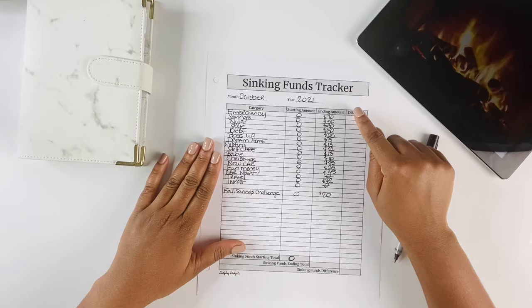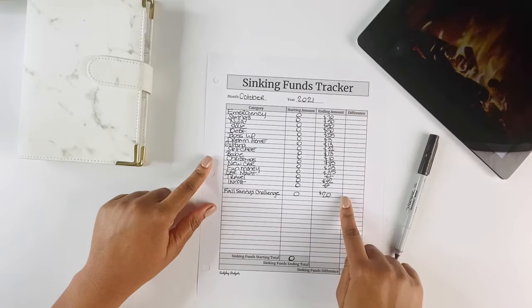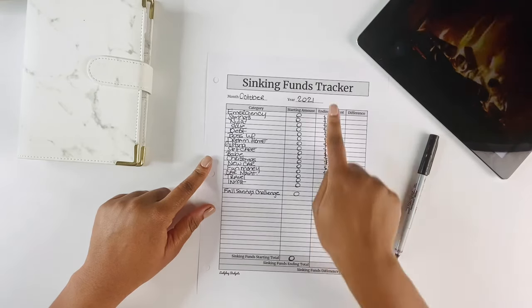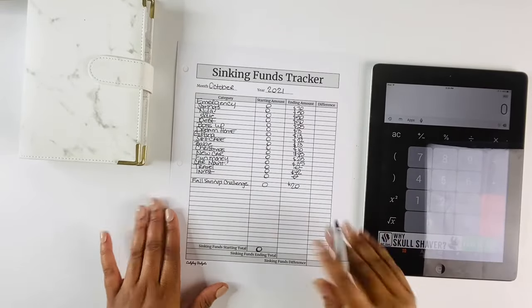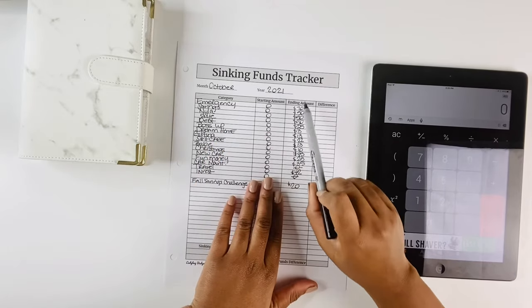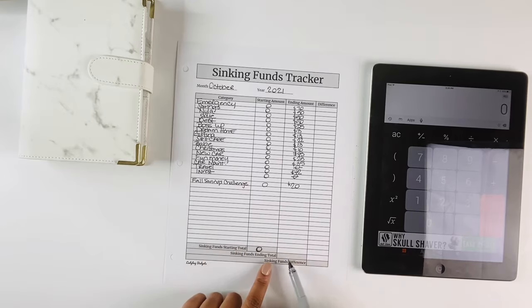Now that we have the ending amount for each of our sinking funds, we're going to go ahead and calculate to get our total sinking funds ending amount. I'm going to fast forward through this part, add up all the ending amounts, and get our grand total.